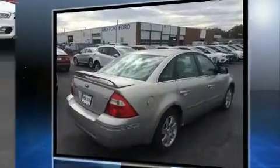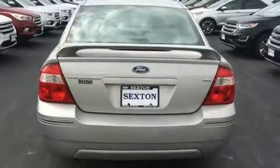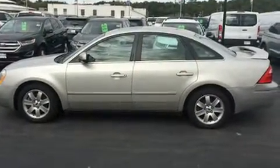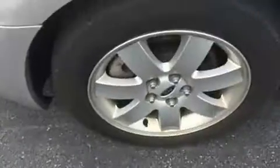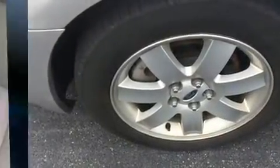A wealth of standard features means that you no longer have to sacrifice — like power windows, mirrors, and seats, a tachometer, variably intermittent wipers, a leather steering wheel, front dual-zone air conditioning, heated door mirrors, and cruise control.